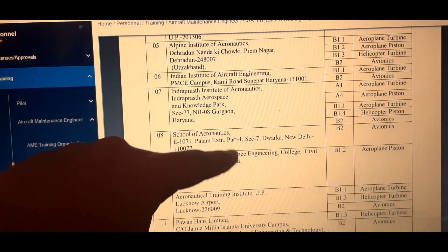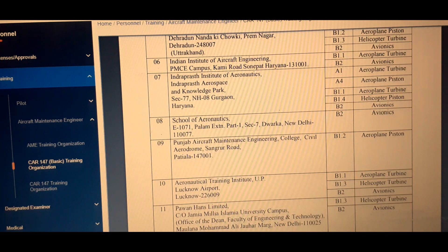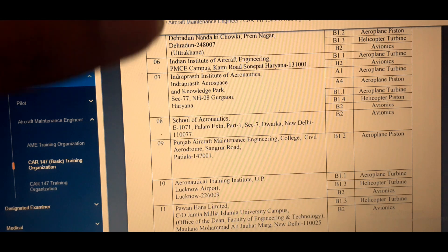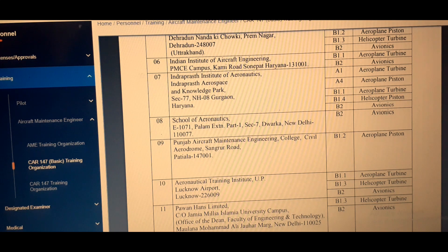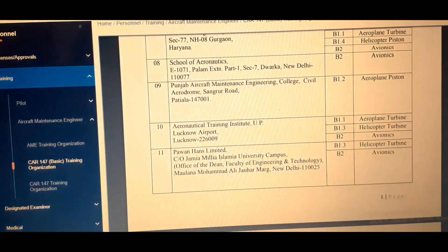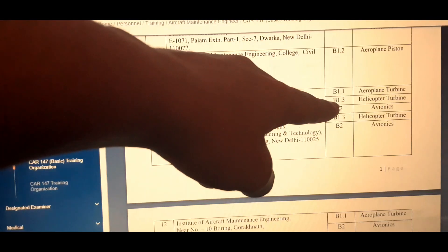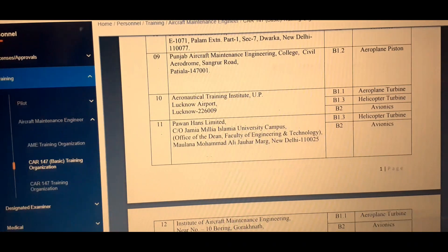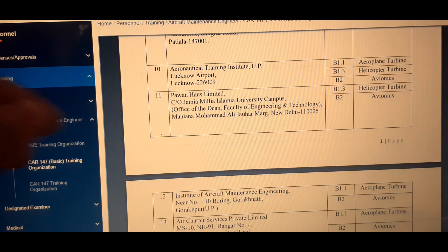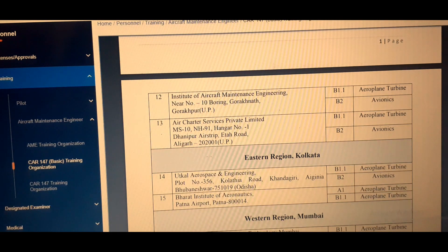Those interested in B1.4 may take admission at Inderprasth Institute of Aeronautics, and those only interested in B2 may take admission at School of Aeronautics — though you can opt for any of these colleges as well. All colleges listed here are fully approved by DGCA 147, so taking admission in any of them is good. Number nine is Punjab Aircraft Maintenance Engineering College, approved only in B1.2 Airplane Piston. Number ten is Aeronautical Training Institute UP, approved in B1.1, B1.3, and B2. In the north region there are also Pawan Hans Limited, Institute of Aircraft Maintenance Engineering, and Air Charter Services Private Limited — totaling 13 colleges.